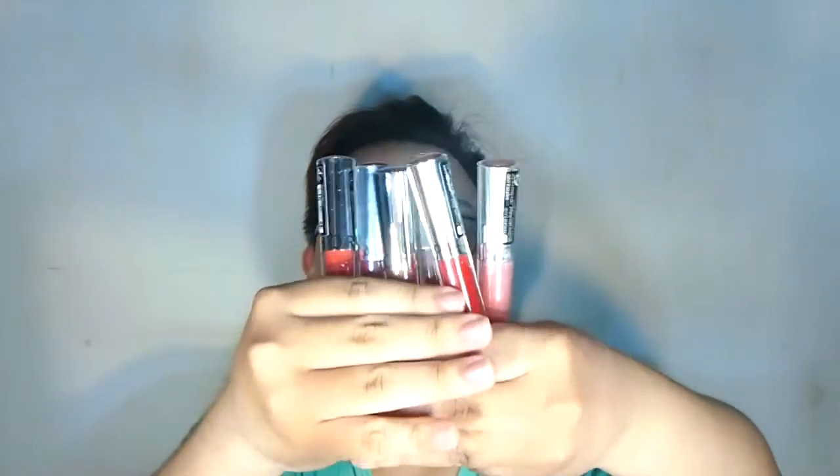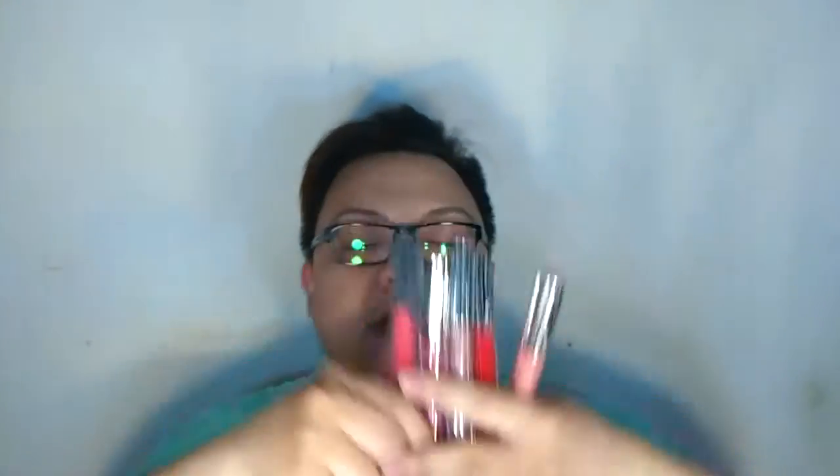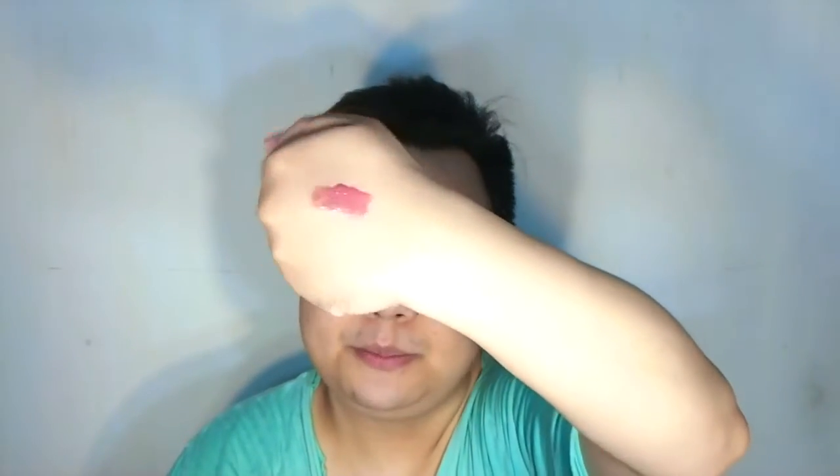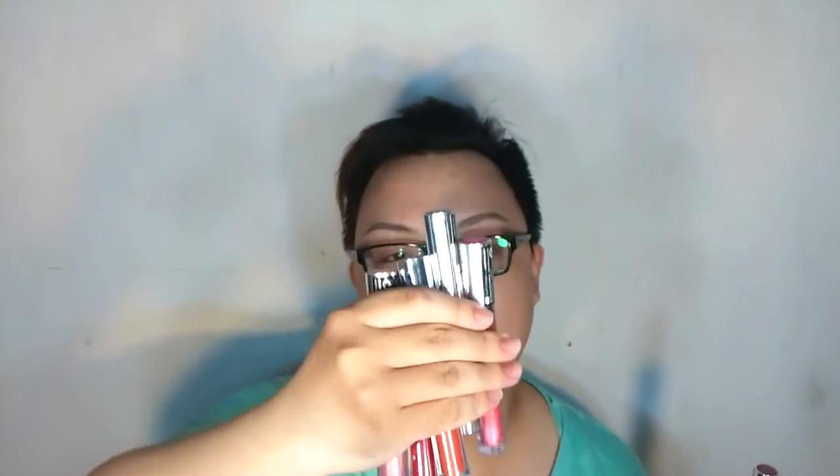Another exciting item is lip products — I got six new ones. These are Sephora lip gloss gels, so they're lip glosses but in gel form. Although it's a lip gloss, it gives you pretty good color payoff. I'll give a full first impression in another video.